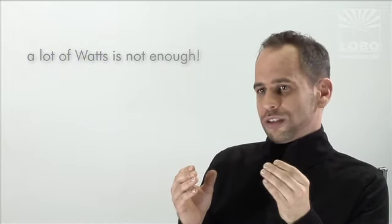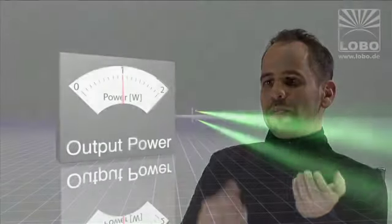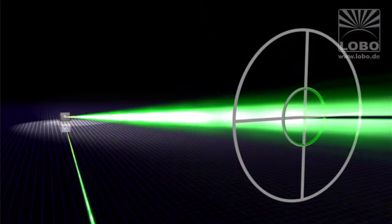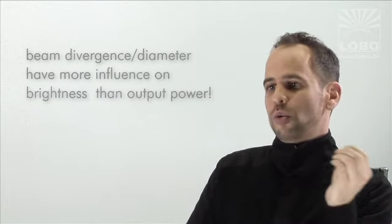No doubt, everyone wants to have a bright laser, but only few people really understand what it takes to make a laser bright. A lot of watts is not enough. Actually, everything is about laser brightness and high energy density — having high power bundled into a very thin beam even at a large distance. If you increase power by a factor of two, you have approximately twice the brightness. But if you manage to reduce the divergence of a beam to half of the original diameter, you achieve four times increased brightness. This means divergence and beam diameter are even more important for the effective laser brightness than the original wattage.